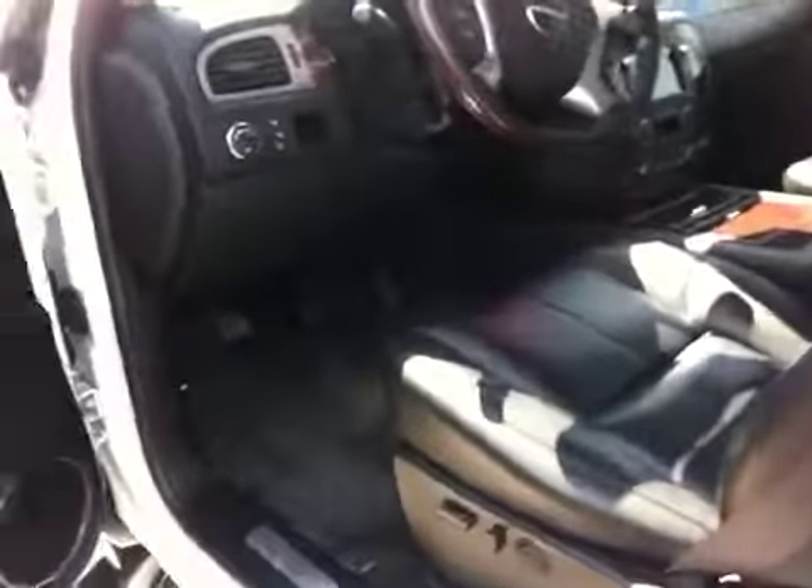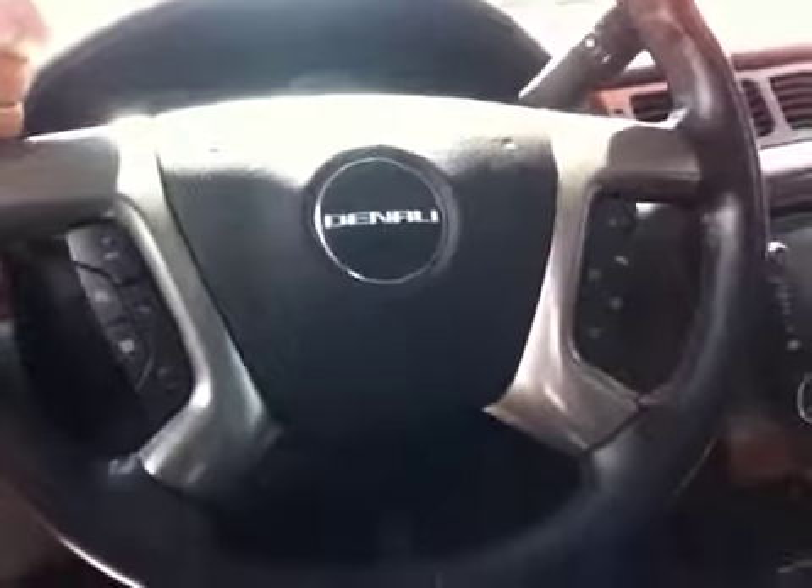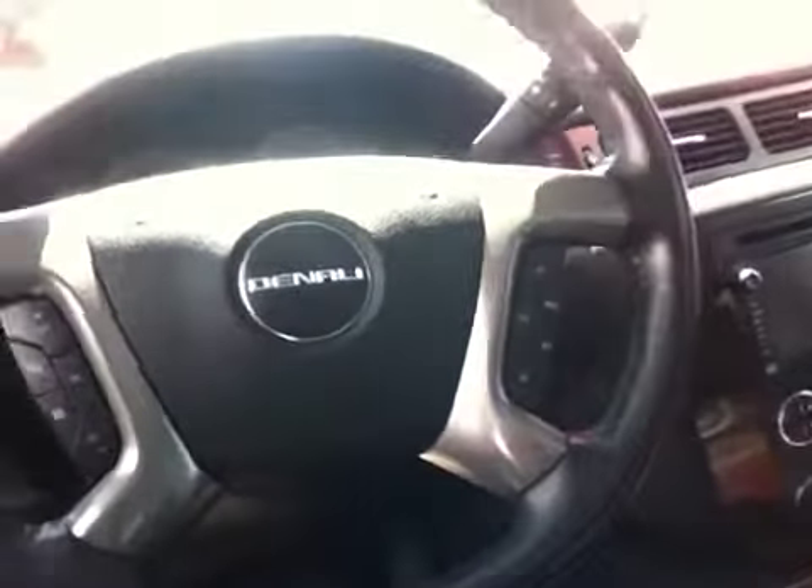Jumping along to the front, you've got all your regular power windows, power locks, power mirrors, but the Denali actually has a few other nice features. First off, you've got your heated seat buttons up here, as well as your powered seat buttons with the different lumbar supports. Steering wheel mounted audio controls, steering wheel mounted Bluetooth controls, and steering wheel mounted cruise control. This actually does have a heated steering wheel as well — there are only a few vehicles that I've seen with that feature.